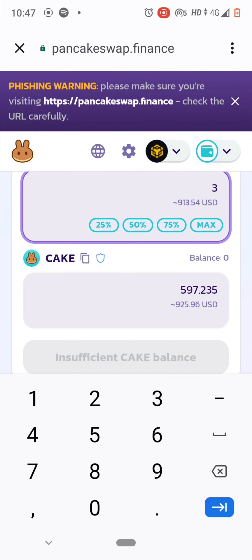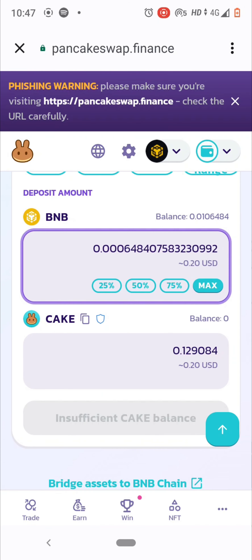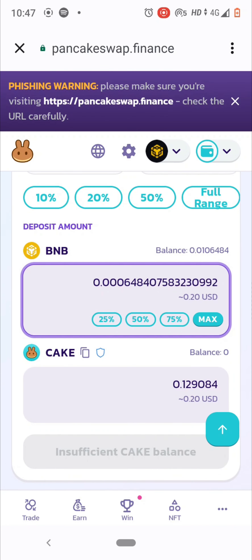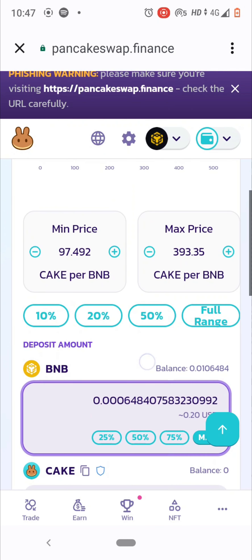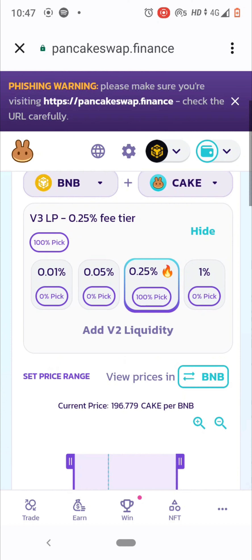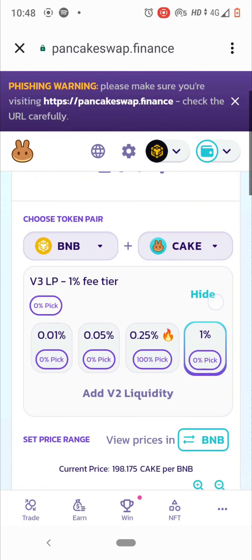When providing liquidity, you must always supply an equal value of both tokens. For example, if you supply $0.20 worth of BNB, you must also supply $0.20 worth of CAKE tokens — only then is your liquidity sufficient. If you select the 1% fee tier, you earn a 1% fee on every transaction that uses your liquidity.